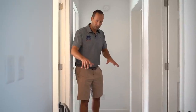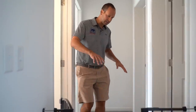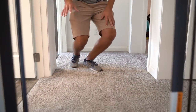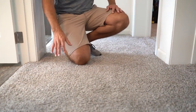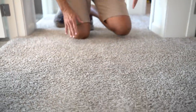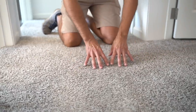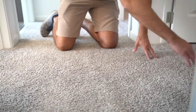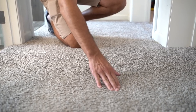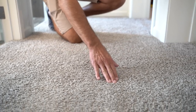Another area we have to repair is this hallway with carpet between basically four rooms. You can see it needs to be re-stretched and reset. What you do is re-stretch it, re-cut it, and re-seam it, and then it'll be nice and tight again. Not a big issue, but something we want to address under the 12-month cosmetic warranty.